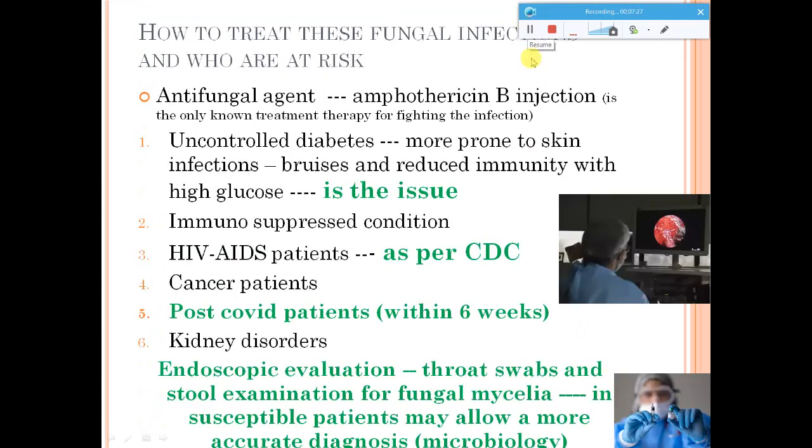Fungal infections can be treated only with antifungal agents. I've already given a brief on antifungal agents that can be used during mucormycosis treatment — you can refer to that — but here I want to highlight that Amphotericin B is the most important and widely used antifungal. Antifungal therapy is not a short therapy like antibacterial therapies; it will take a long time for healing. Patients with comorbidities like HIV or cancer are more prone to these infections because their immune system is weakened and suppressed.